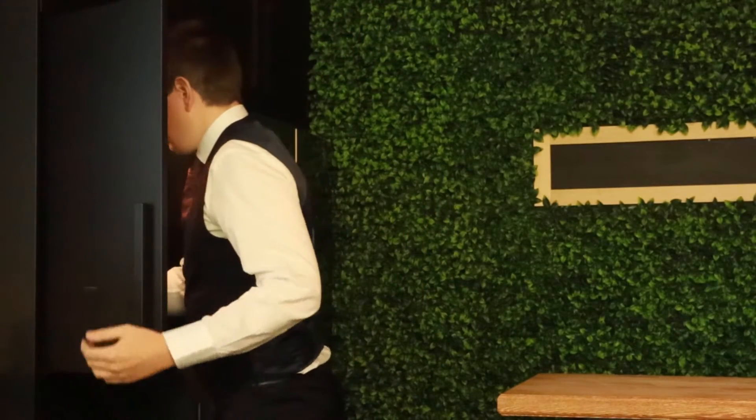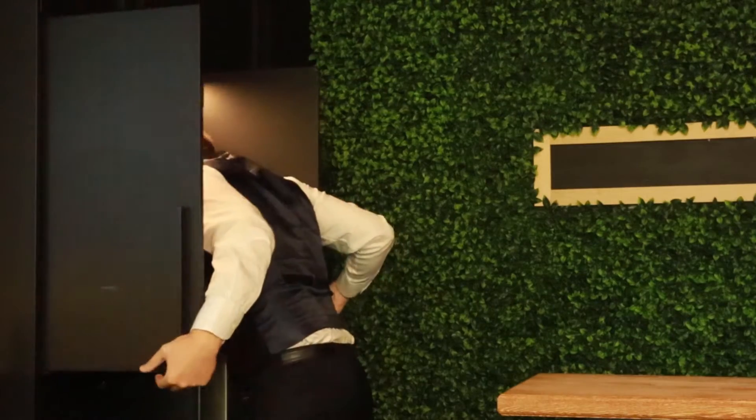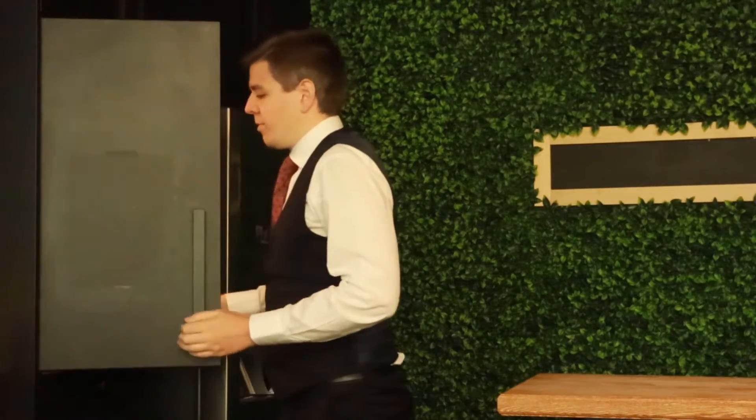So apparently I have to take more b-roll shots. It's called setting the scene or something like that? I don't know. So here's me making coffee. Yeah, let's talk about Squarespace and Shopify.